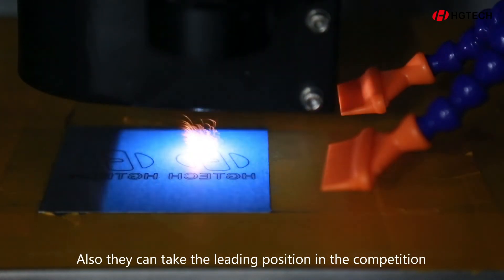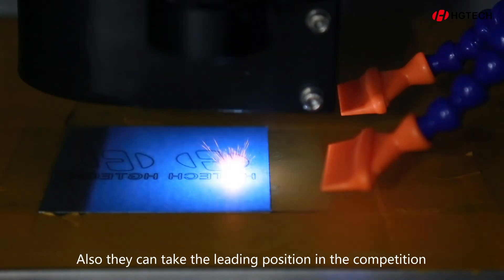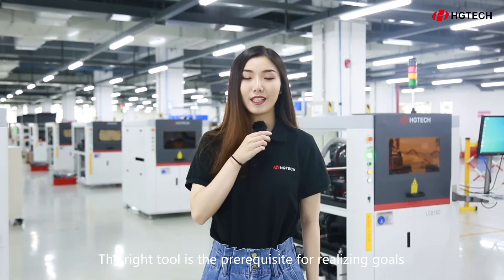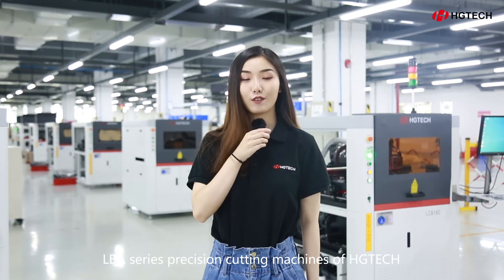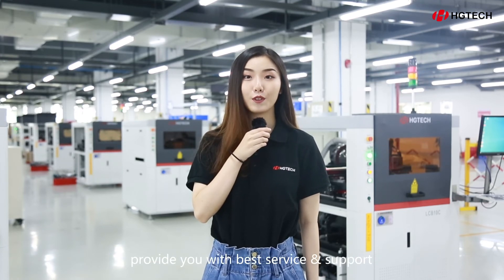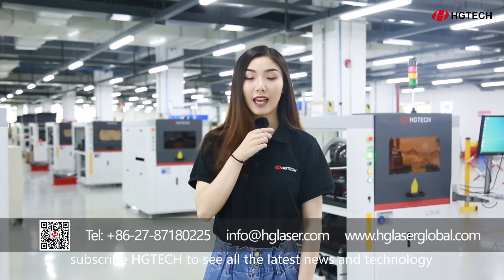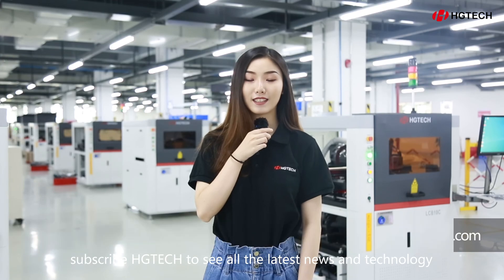Customers can also take the leading position in the competition. The right tool is the prerequisite for realizing goals. The LBA series precision cutting machine of HG Tech provides you with the best service and support. Welcome to leave comments below and subscribe to HG Tech to see all the latest news and technology.